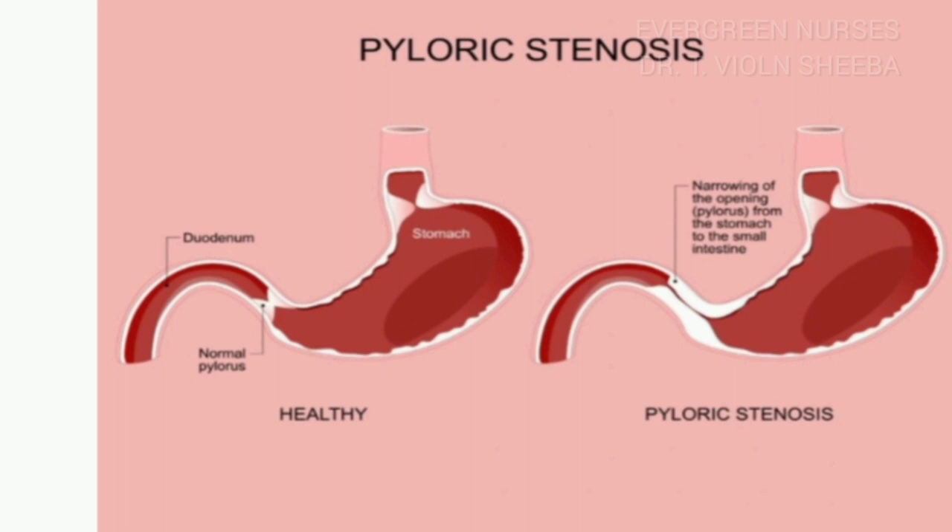The thickening of the pyloric muscles obstructs food from entering into the duodenum, leading to distension of the stomach, and finally, this leads to projectile vomiting.